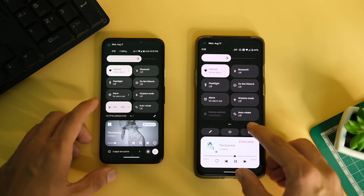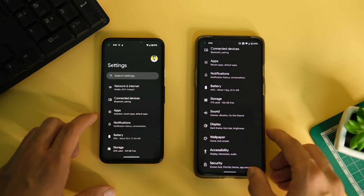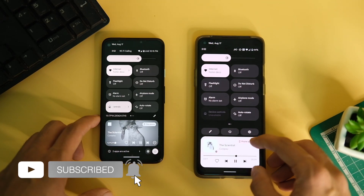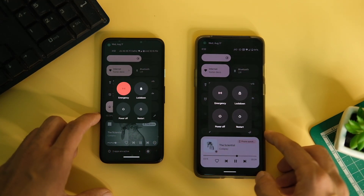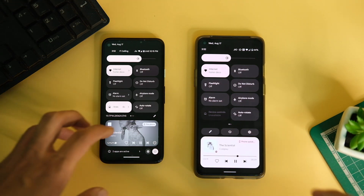Coming back to the changes, the next minor one is in the notification bar. The settings icon has moved to the bottom right corner with the power button for better reachability. You also get a new active apps tab which tells you about applications running in the background so you can stop them and save some battery.